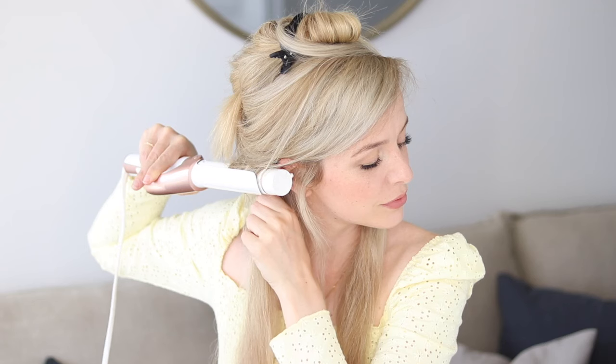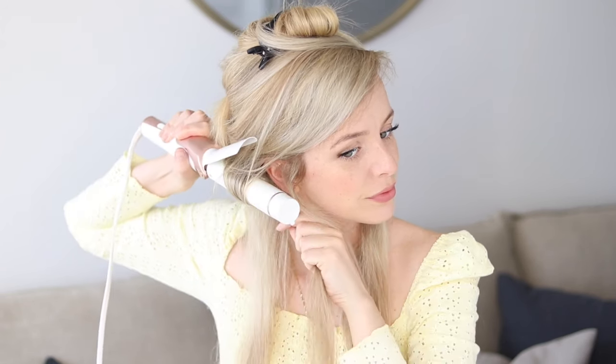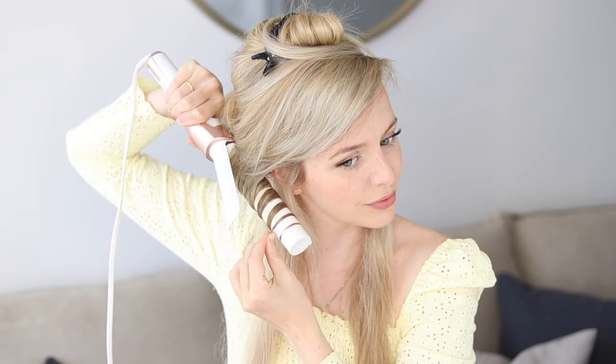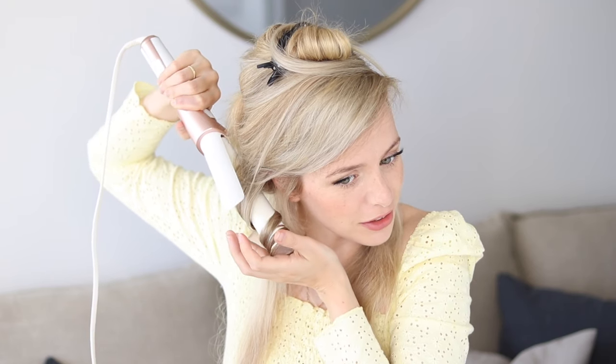Just a couple sprays, that's all you need. And then this one is my ultimate favorite product from them — it is their Pure Abundance Style Prep. I'm actually almost out, but this product adds so much volume and lift to your hair without leaving behind any residue. I'm just going to focus this all over my roots, mostly at the top of my head, and just massage them in to make sure they're everywhere.